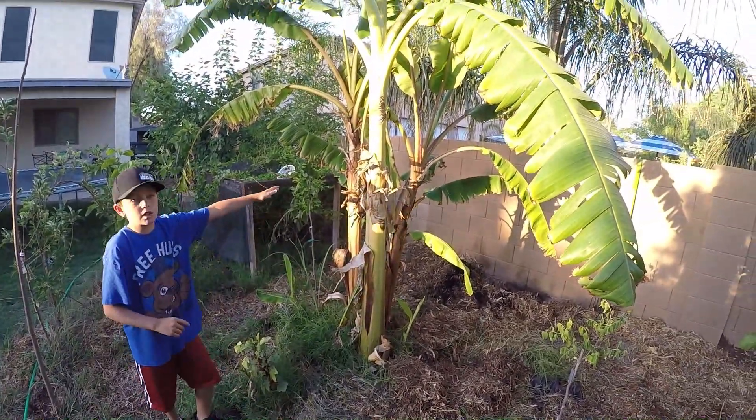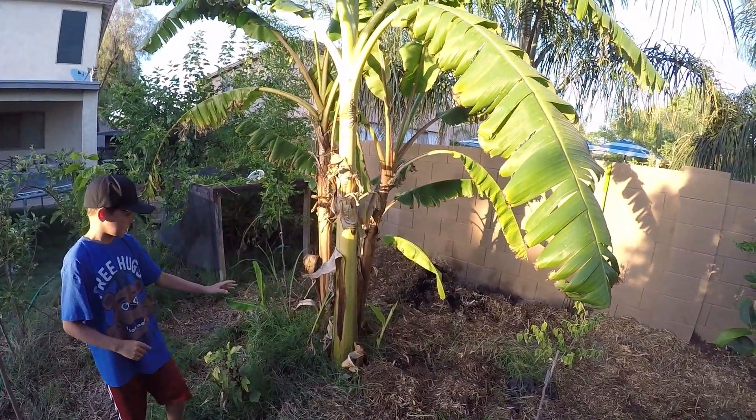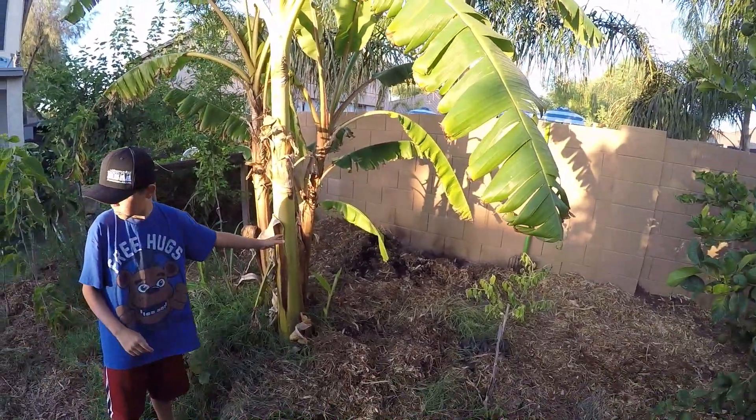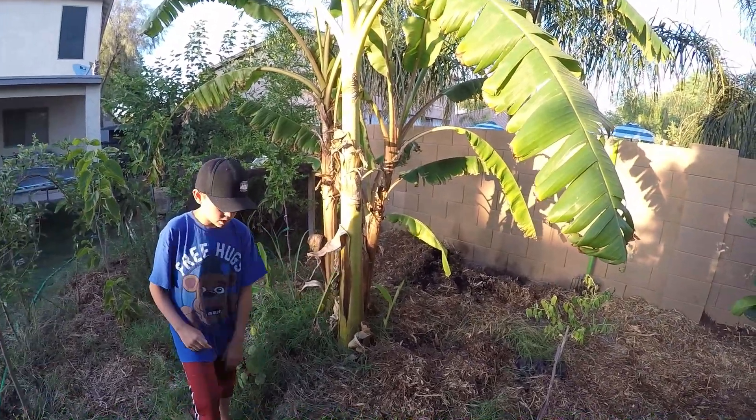Here is the dwarf Cavendish and the ice cream banana. This one's had about four pups and this one's had about two pups in total.